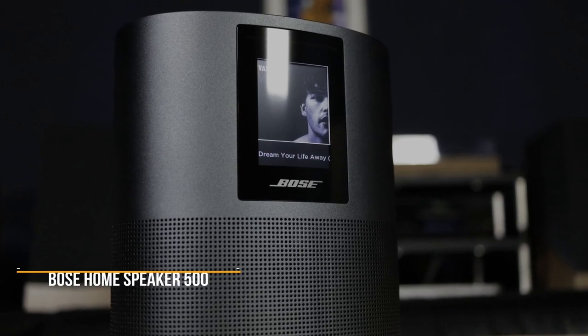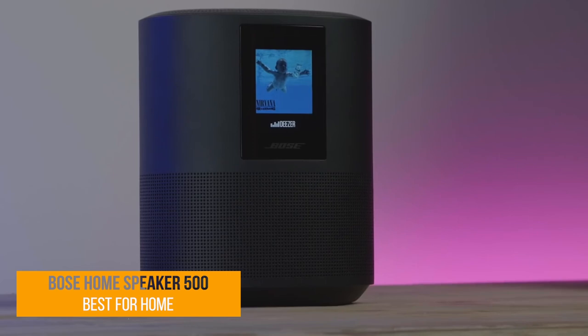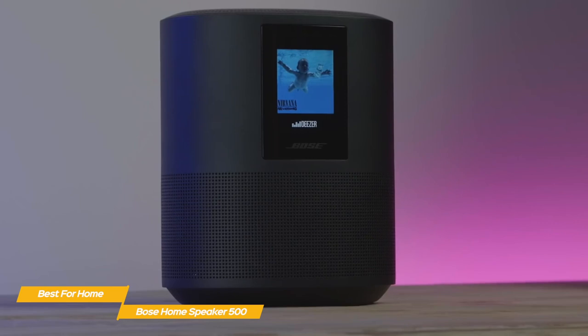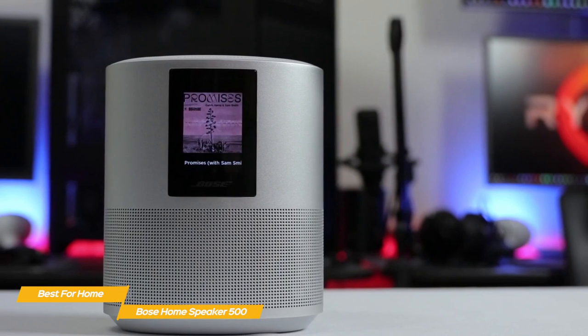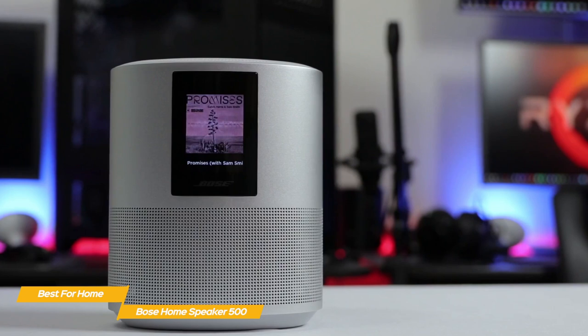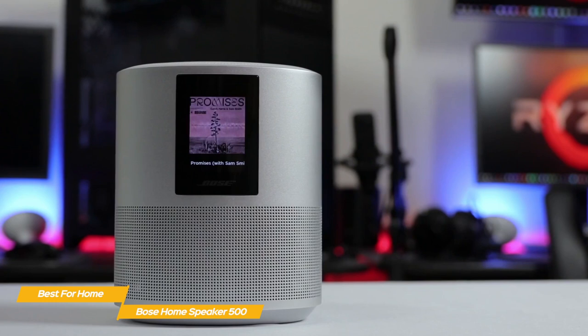First up, the Bose Home Speaker 500, our pick for best Bose speaker for home. If you're searching for a wireless speaker that will give you room-filling sound but won't take up a lot of space, the Bose Home Speaker 500 is exactly what you've been looking for. The design features an elliptical shape with a small footprint, while the engineering and audio technology gives it an edge over smart speakers from Google and Amazon when it comes to sound quality.